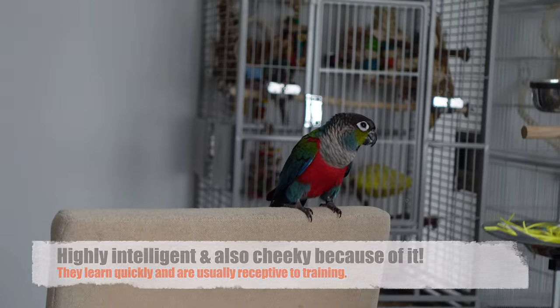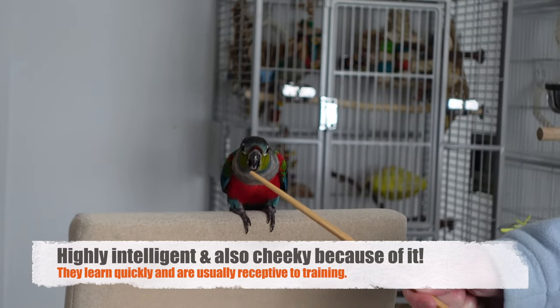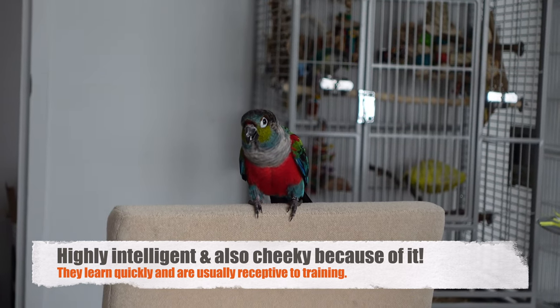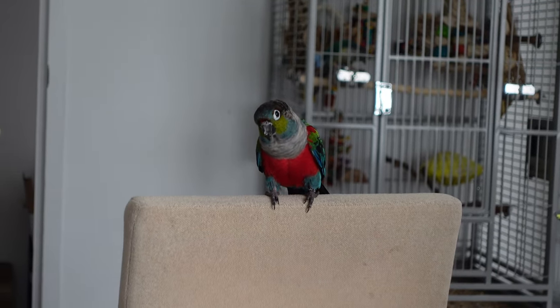They're also very vocal. I've noticed that many crimson bellies are very vocal — both our own and other people's. They love to talk and they vocalize an awful lot. They sometimes chatter and whistle to each other. It's very, very cute.